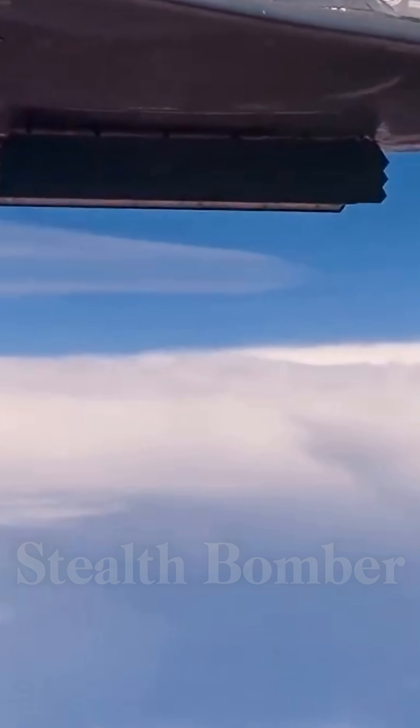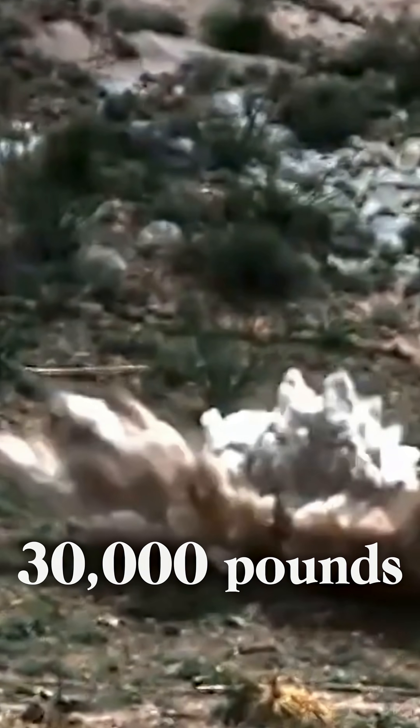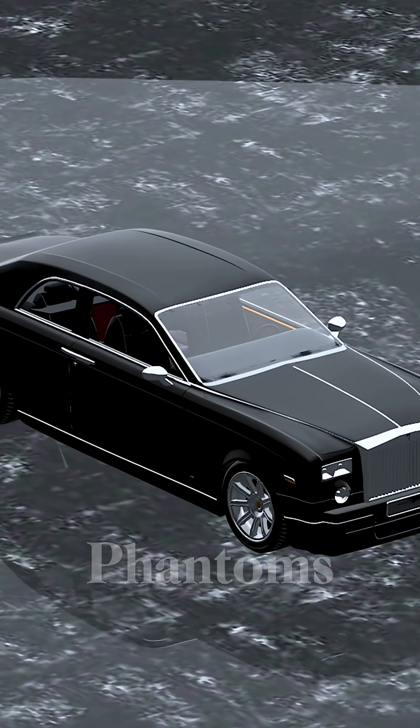The B-2 stealth bomber can drop the GBU-57 Massive Ordnance Penetrator, a bunker buster weighing 30,000 pounds. That's the weight of 6 Rolls-Royce Phantoms packed into a single metallic container.